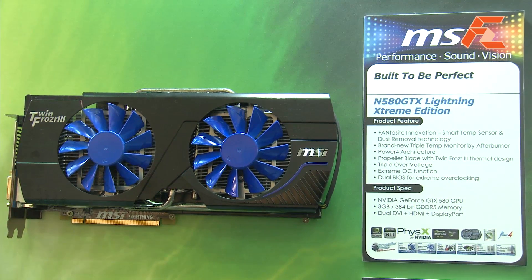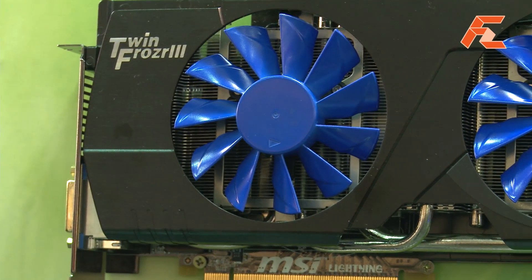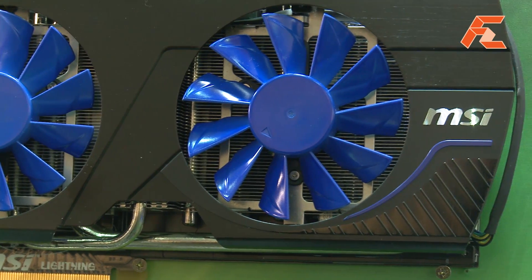Hello, I'm from MSI VGA product marketing. This year our main focus product is the M580GX Lightning Extreme Edition. It features 3 gigabytes of GDDR5 memory, which helps users run 3D Vision Surround or high-resolution gaming, providing a better gaming experience.